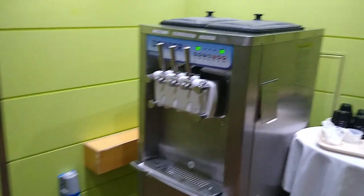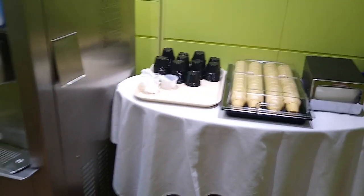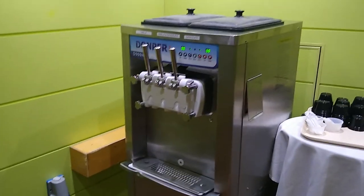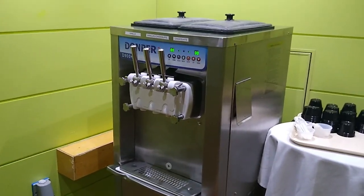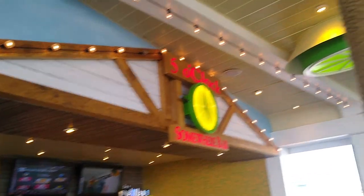They have an ice cream station with cones and cups — vanilla, chocolate, and vanilla-chocolate swirl. Right outside the buffet is the Five O'Clock Somewhere Bar.